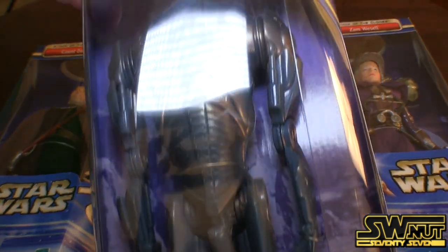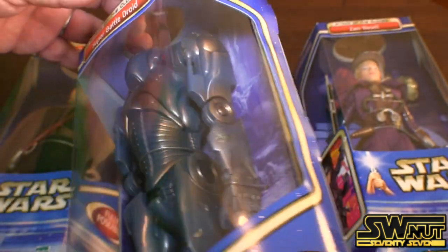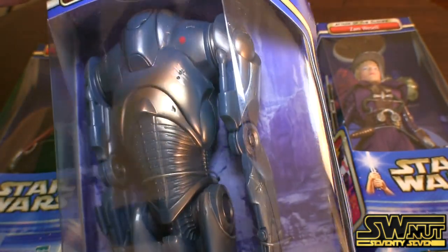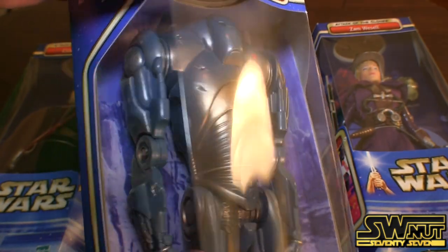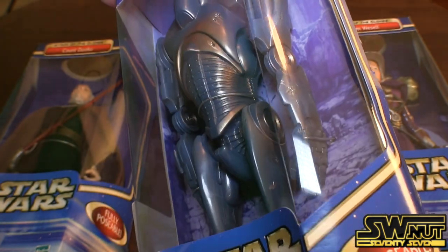Here's the Super Battle Droid. He's fully posable. I don't see any guns — I guess the guns come out of his arm, so he doesn't necessarily need any weapons. Pretty cool.